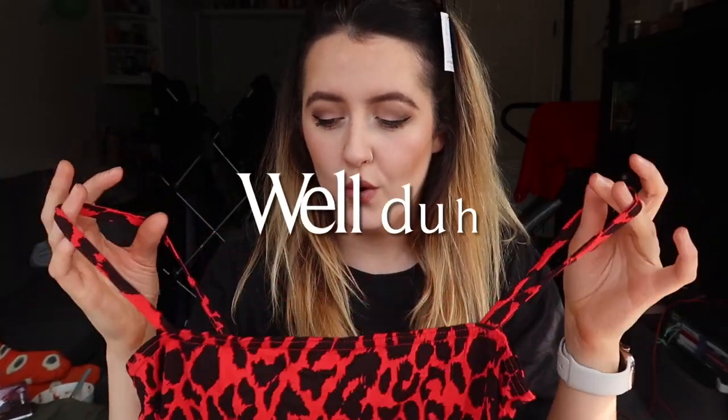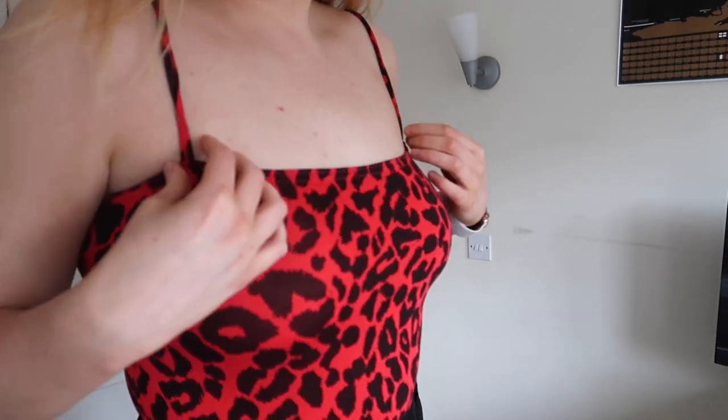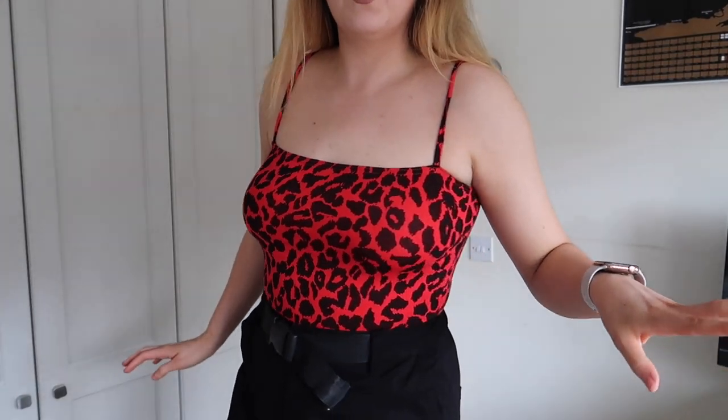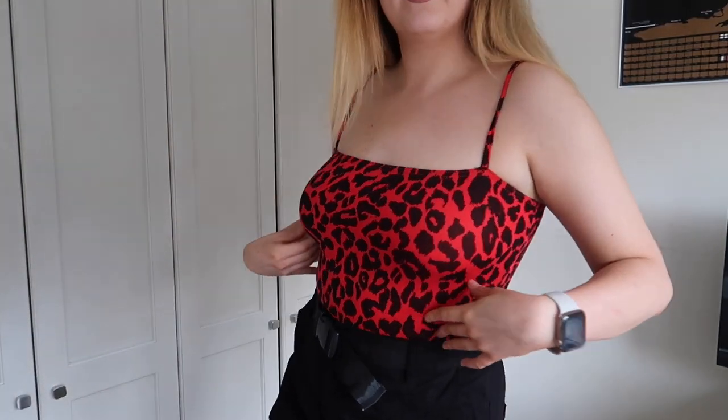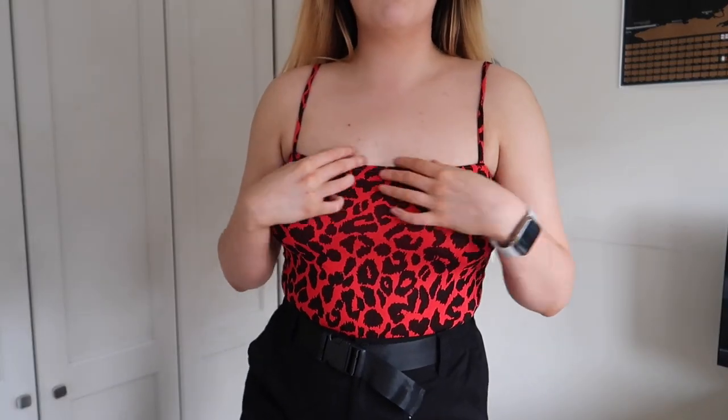Next we have a leopard square neck bodysuit — and this is red, like really red! I do like it — I like the print, it's quite thin so it'll be nice for summer. I'm not even wearing a bra with it and I love when I don't have to. It's actually so nice — I love the colors, very vibrant, I like the neckline. I never wear anything like this and I should because it's nice.